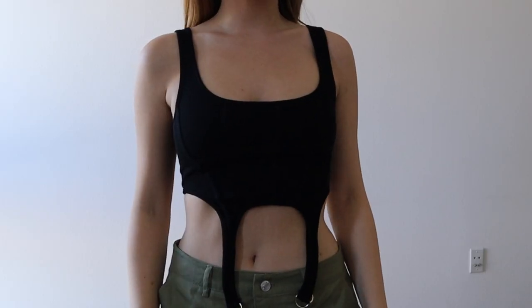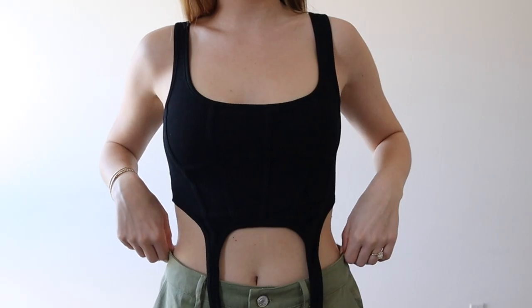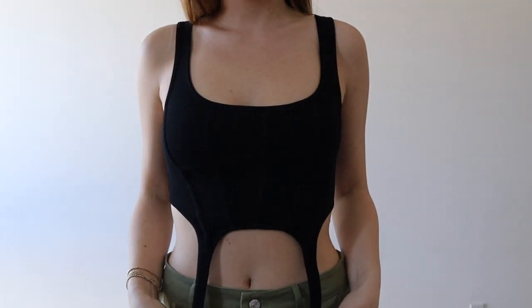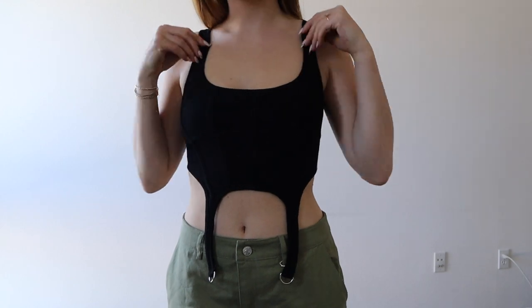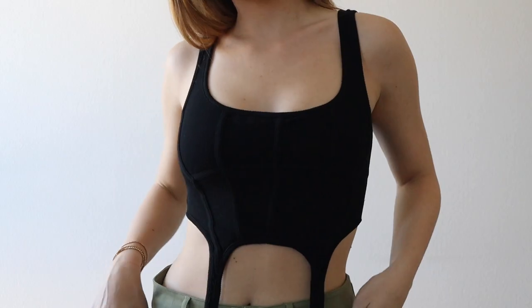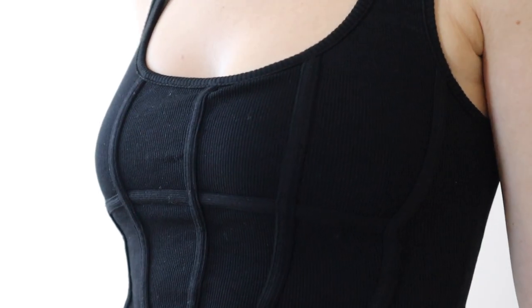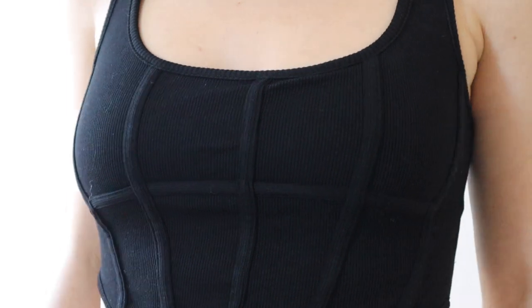Another huge trend right now is corset tops, and I've been slowly getting more and more because I just cannot pass them up. I would categorize this as kind of a corset top — I thought it was such a cute top and I've already worn it like three times since I got it. It's so flattering and really comfortable. It has a zipper in the back and the shape of this top was just super interesting and unique to me. I also love the piping detailing — hopefully you can see that in the closeup.